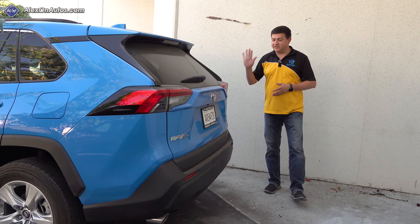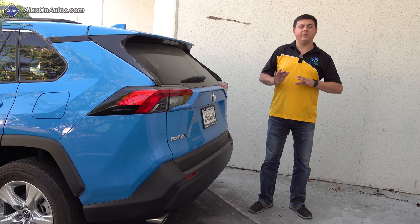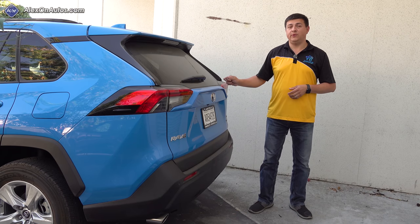Hey everybody, today I'm out here with our long-term test car, the 2019 Toyota RAV4 Hybrid, and I'll be answering one of the most popular questions I've received about the 2019 RAV4.